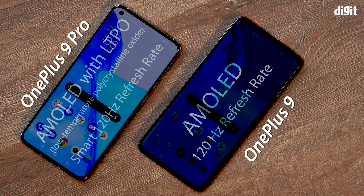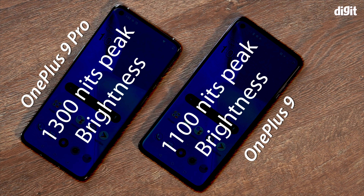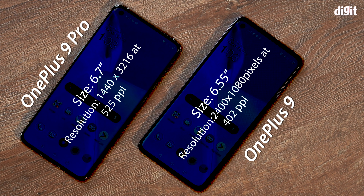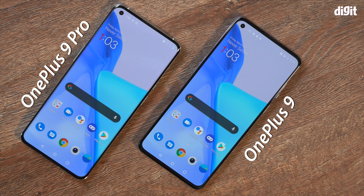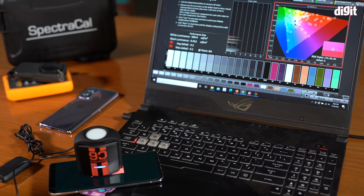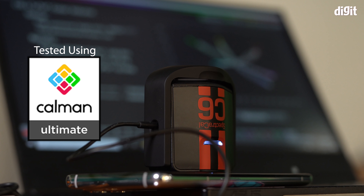Before we get into the data about the two displays, let's go over the basic specs of these two panels. They're both AMOLED displays, with the 9 Pro also featuring an LTPO assembly on the inside. As far as color reproduction and brightness features go, both panels are certified to go all the way up to 1100 nits, support HDR10+, and are also 10-bit panels by nature.